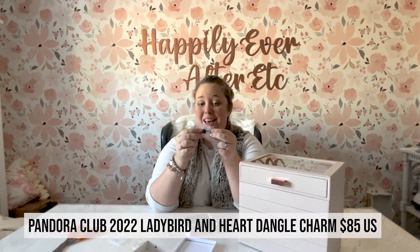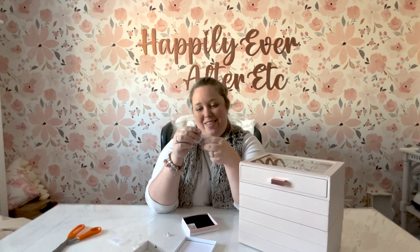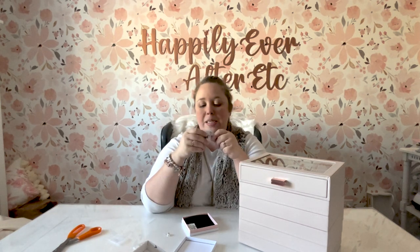So now we're on to the two new charms — I'm so excited! I got the club charm; this is the first club charm that I've gotten. I'm pretty excited because it's a ladybug. As you know, if you follow any of my Pandora videos, ladybugs are very, very special for me and my husband. They are a big sign for me that he's still with me, so I always have to get the ladybugs.